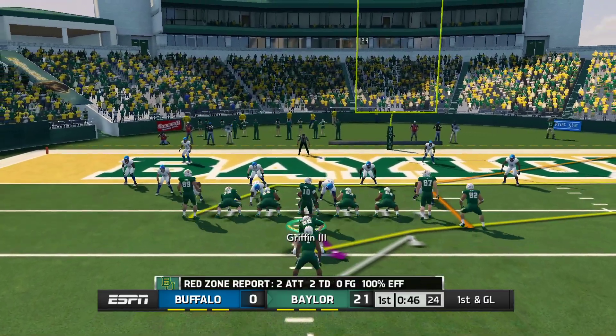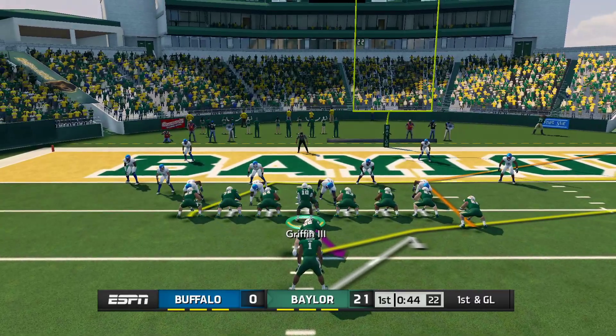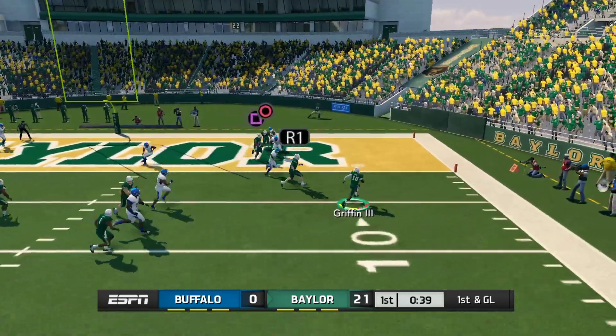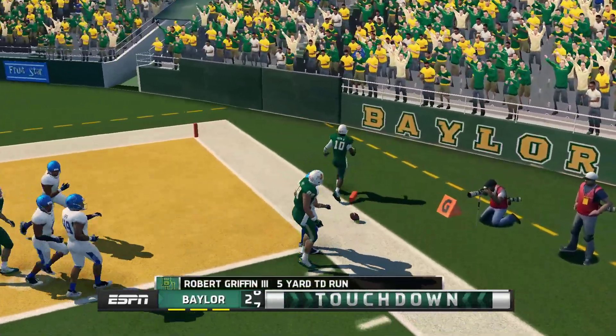They come out in a goal line set. He's scrambling, looking for the corner — Touchdown Baylor!